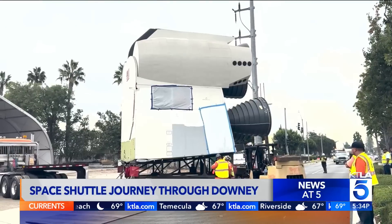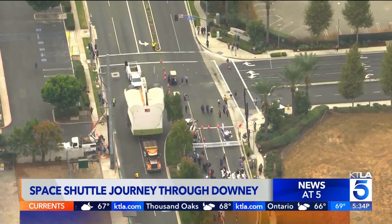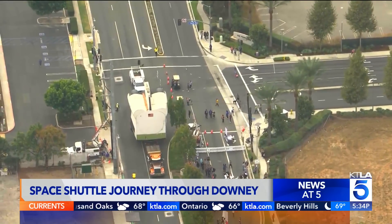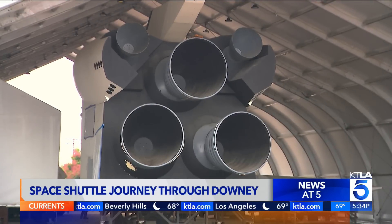It never went to space, but it did travel through the streets of Downey today. The Inspiration was inspiring people along Bellflower Boulevard this morning. It is the first space shuttle ever built, in 1972.